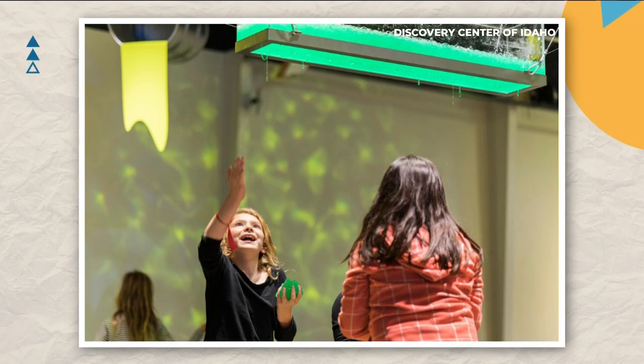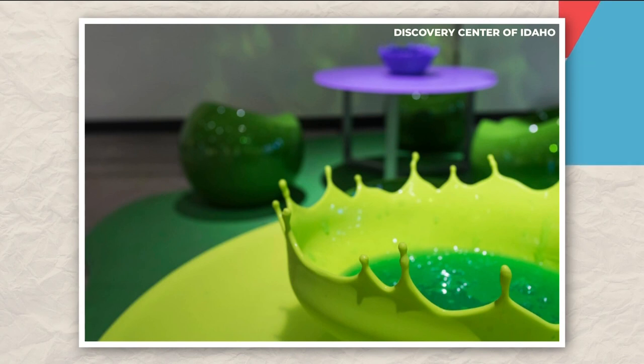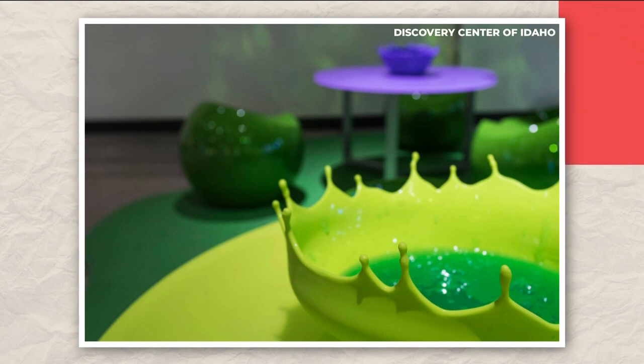Happy to report we do know that John survived, and we also know that the Discovery Center is still going strong. In fact, they have expanded their exhibit space over the years. If you haven't seen this, go check it out. Currently, the Discovery Center is hosting the Slime Exhibition, where you can learn and experiment with the non-Newtonian fluid. If you want to check it out, it's there until February 5th.